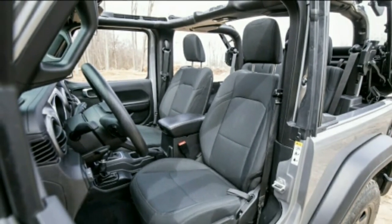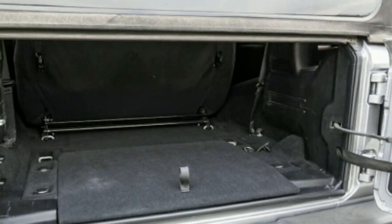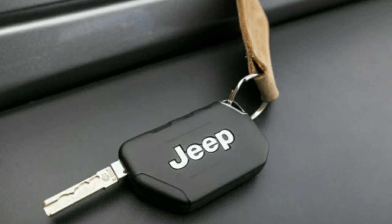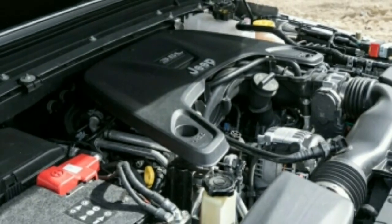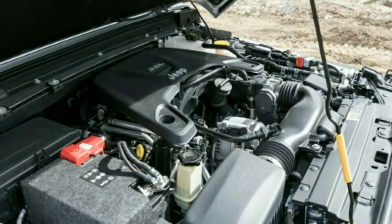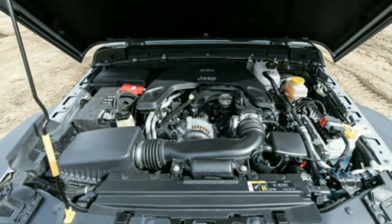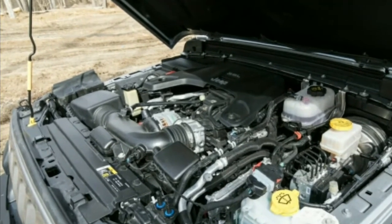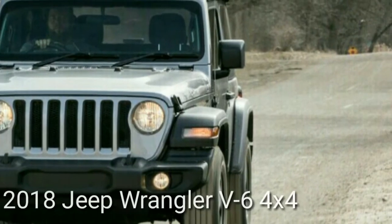The 2018 Jeep Wrangler two-door does an admirable job of blending off-road capability with everyday practicality while still providing a direct connection to its past. There's no mistaking it for anything else, and it's not for everyone — regardless of Jeep's efforts to smooth its edges. If you're in the market for one, you already know what you're getting into. Opportunities to experience that level of purity are getting rarer by the day, and that's why we remain Wrangler fans despite its on-road shortcomings. Thank you for watching and don't forget to subscribe to this channel.